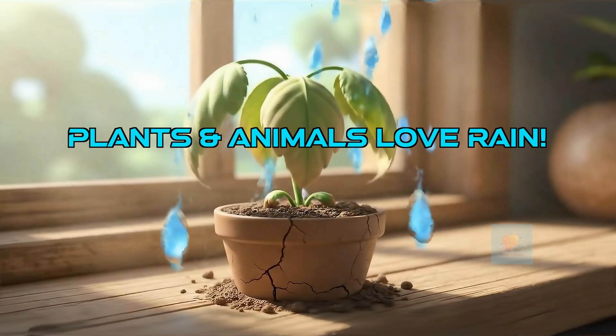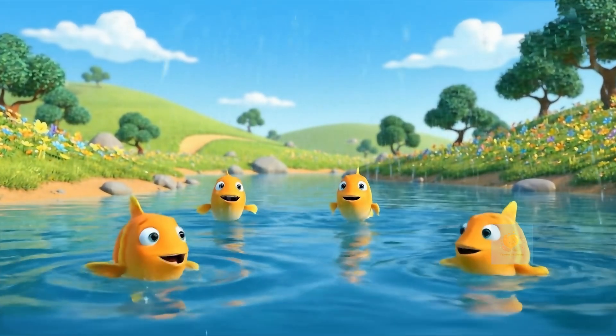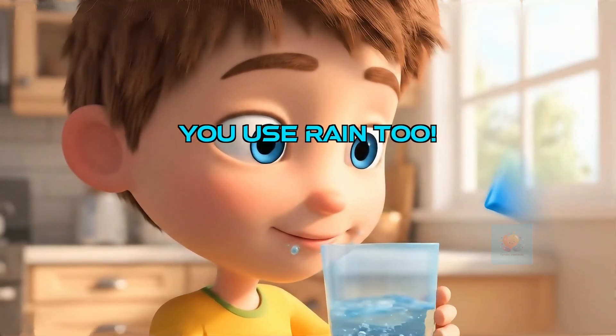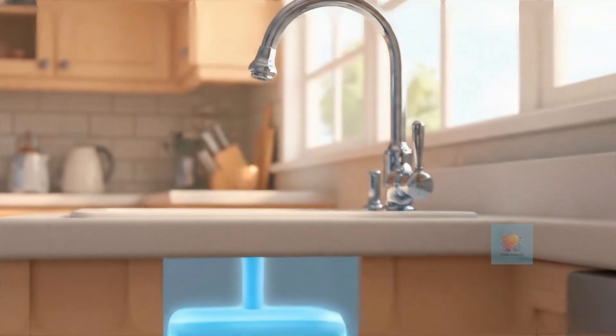Plants need rain to grow — it gives them water for photosynthesis. Rivers and lakes need rain to stay full, providing homes for fish and other animals. The water we drink, use for bathing, and even that powers our homes, often started as rain. It gets collected and cleaned, so it's safe for us to use.